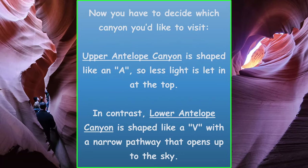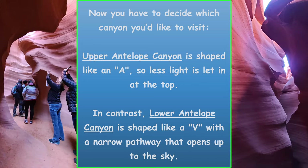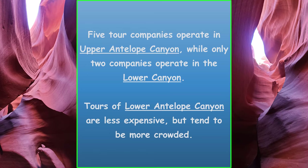Now you have to decide which canyon you'd like to visit. Upper Antelope Canyon is shaped like an A, so less light is let in at the top. In contrast, Lower Antelope Canyon is shaped like a V, with a narrow pathway that opens up to the sky. Five tour companies operate in Upper Antelope Canyon, while only two operate in the Lower Canyon. Tours of Lower Antelope Canyon are less expensive but tend to be more crowded.